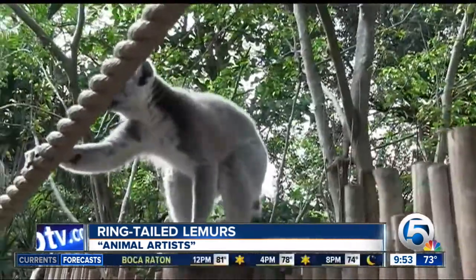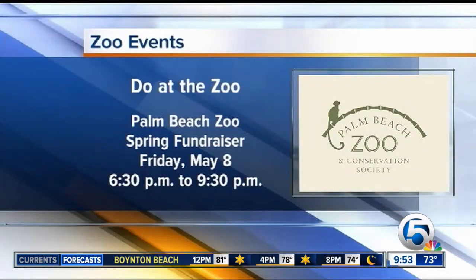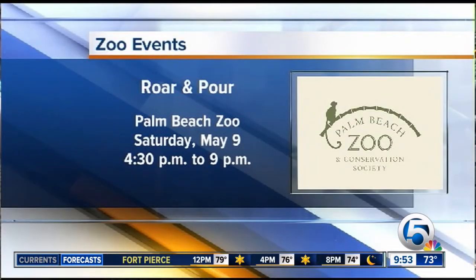Angela, you always have a ton of awesome stuff going on here at the zoo — tell us what's happening right now. We have our annual spring fundraiser this Friday. It's 'Brew at the Zoo,' where you can enjoy classic cocktails from Bacardi as well as 10 restaurants putting on a movable feast here at the zoo. After that, we invite people to come out to our Frog Ball grand opening, one week from today on Saturday, May 9th. Also Saturday evening May 9th is the return of Roar and Pour — fun for adults with live music, cold drinks, and grilled food for sale.